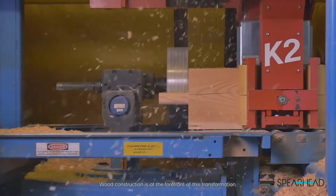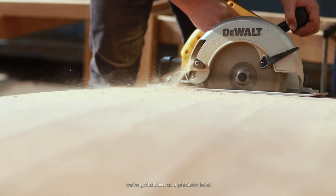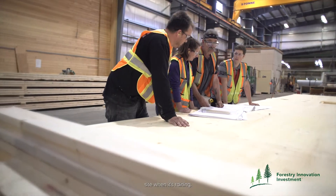Wood construction is at the forefront of this transformation. As skilled labor gets harder and harder to find, it's a challenge for this whole industry. And as we want to build more precise buildings that function better, that work better, that meet energy codes, we've got to build at a precision level that's hard to do with a skill saw and a nail gun on a site when it's raining.